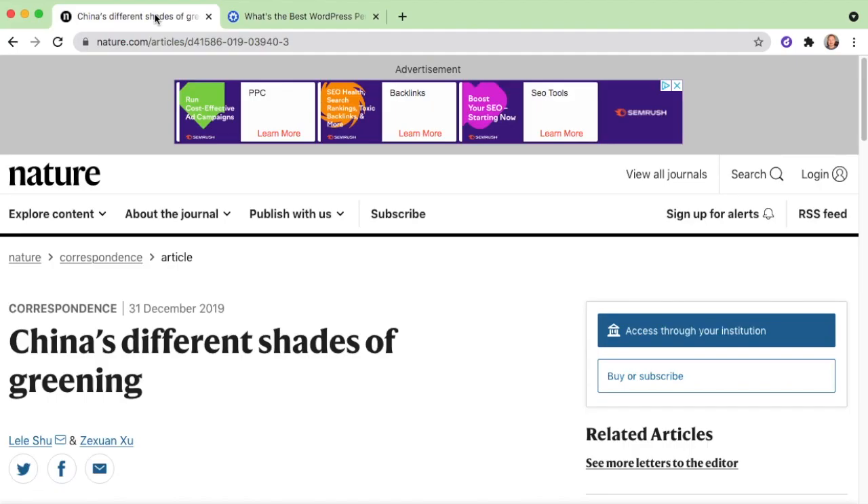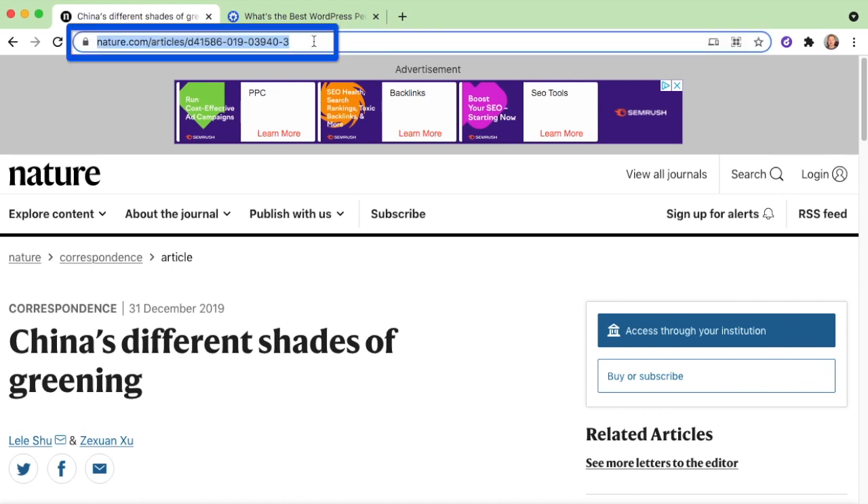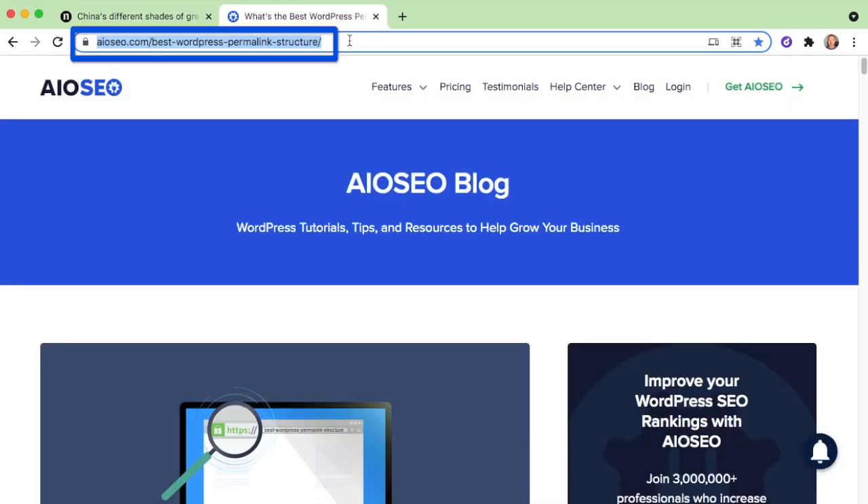If I click over onto this next tab, we have an article from nature.com about China's different shades of greening. You can see the URL here — this is not an SEO-friendly URL. It's nature.com/articles/ and then a whole bunch of letters and numbers. A human being reading this URL could only determine that this is an article on the nature.com website, but beyond that they really don't know what it's about.